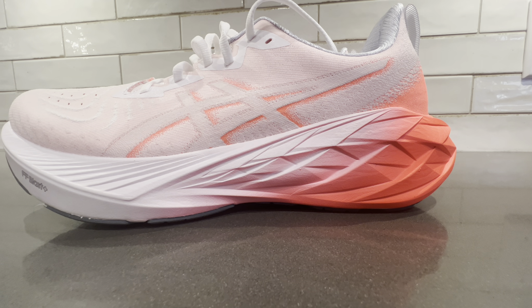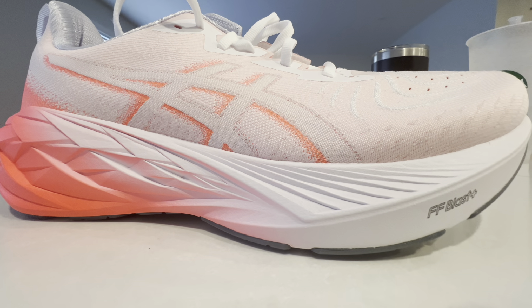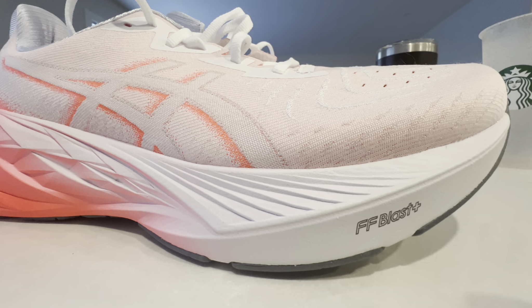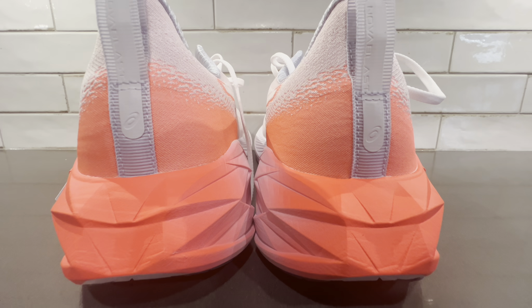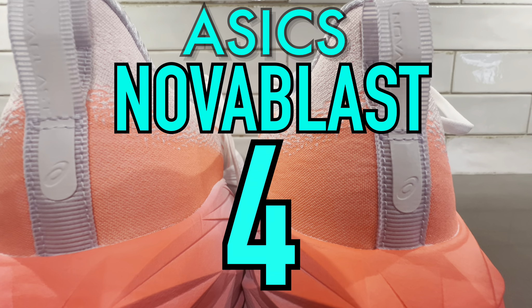40-some years ago I bought my first pair of running shoes. Over those 40 years technology and design has changed quite a lot, but nothing like in the last five years. This is the perfect example of how running shoe technology has changed over those last five years — this is the ASICS Novoblast 4.